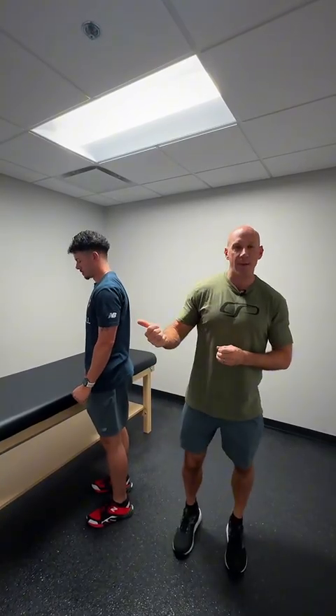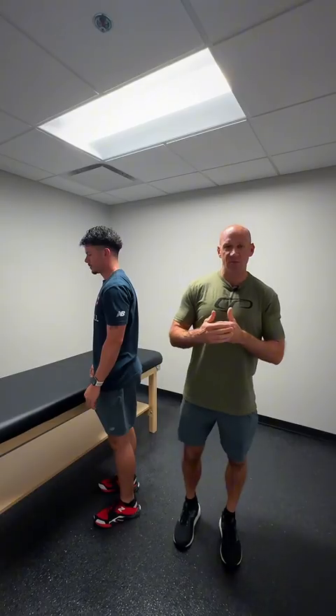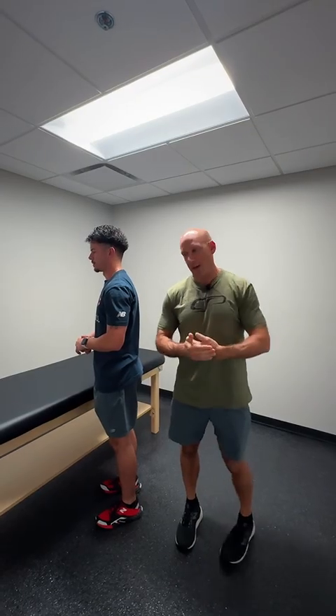Hi guys, Eric Cressy coming to you from Cressy Sports Performance Florida. Anthony's going to be helping out today. I wanted to talk to you about the convex-concave relationship between the ribcage and the scapula. Basically, if we think about the term concave, imagine a cereal bowl; convex would be more like a football helmet — something that's flushed together.